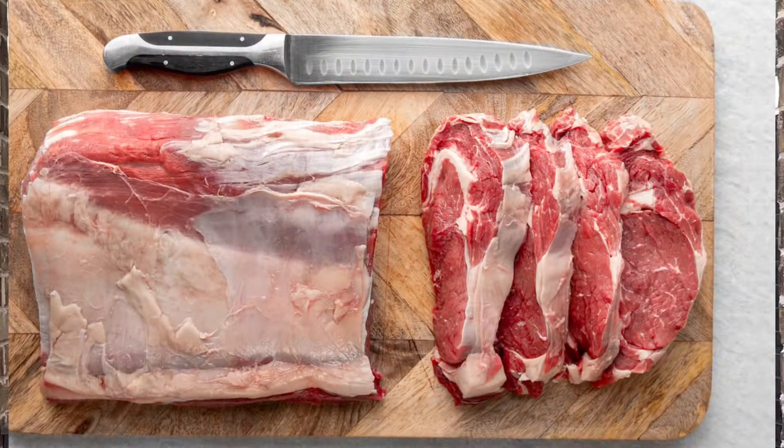Today we're taking a ribeye primal and turning it into individual steaks, showing you how you can save some money. Stick around and we'll get right into it.